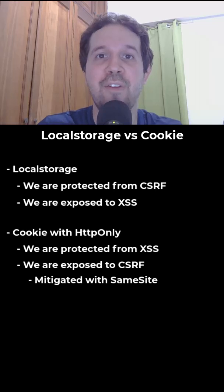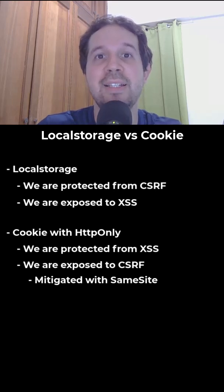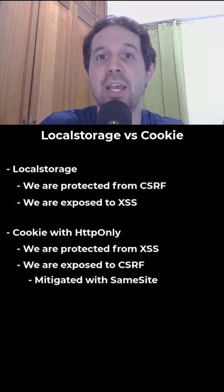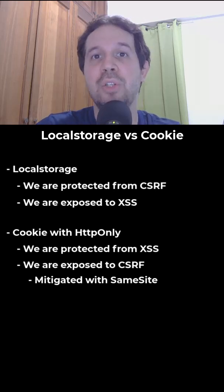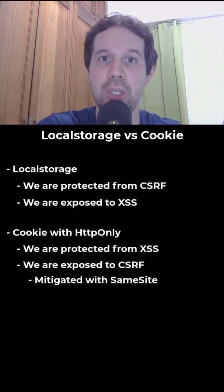In that way, we are defending ourselves from a cross-site request forgery attack. So if you use local storage, you must protect yourself against XSS attacks. And if you use a cookie, you must protect yourself against cross-site request forgery — so you should use same-site, secure, and HTTP-only for the cookie. So what do you prefer? Let's talk about it in the comments.